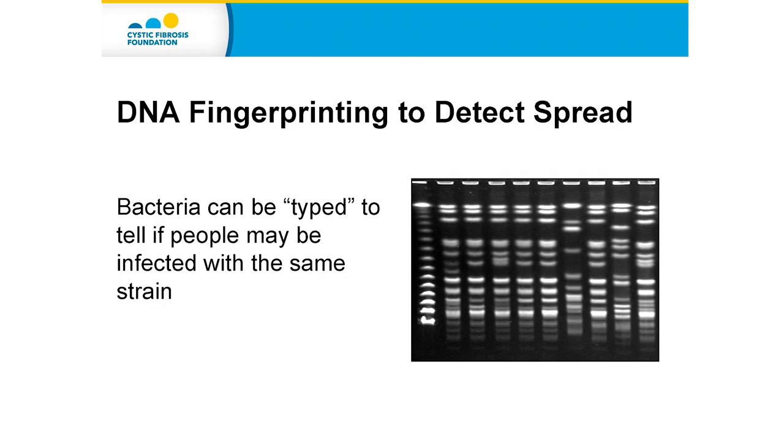How do we know that a person with cystic fibrosis who has Cepacia actually spreads it to another person with cystic fibrosis? We know that because we have techniques in the laboratory that allow us to essentially fingerprint the Burkholderia acquired from one person. We can take a strain cultured from another person, and if they have the same DNA fingerprint, that provides evidence of sharing or transmission between people.